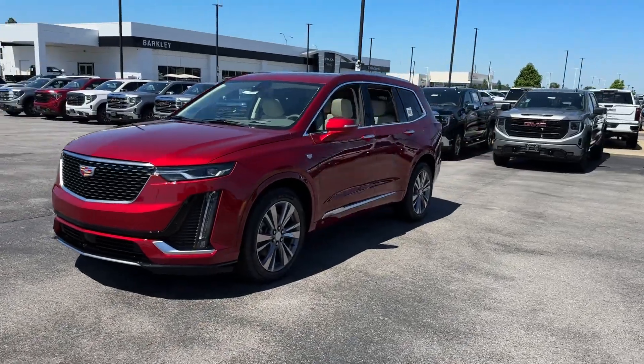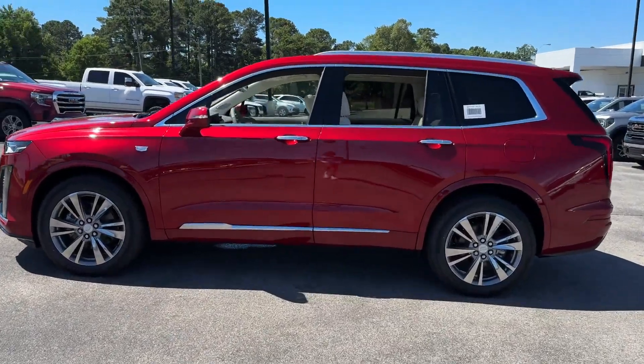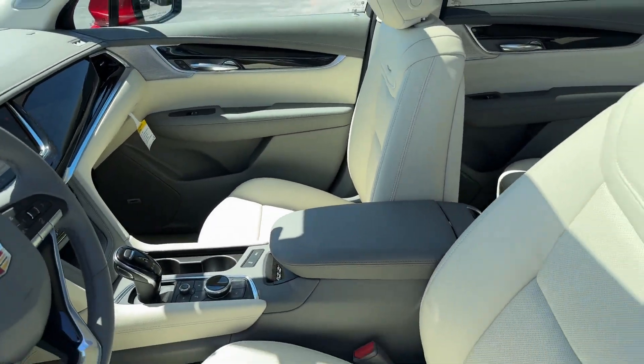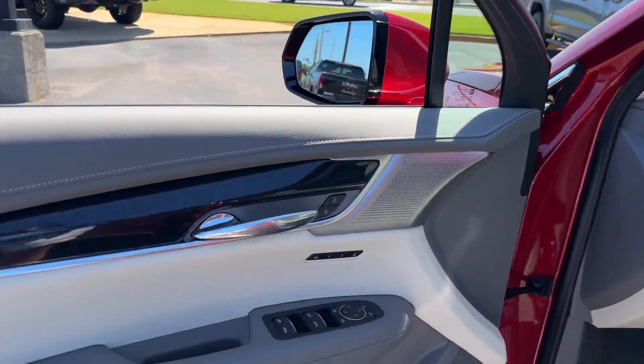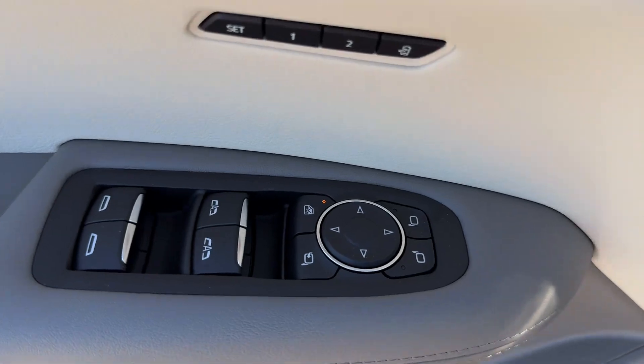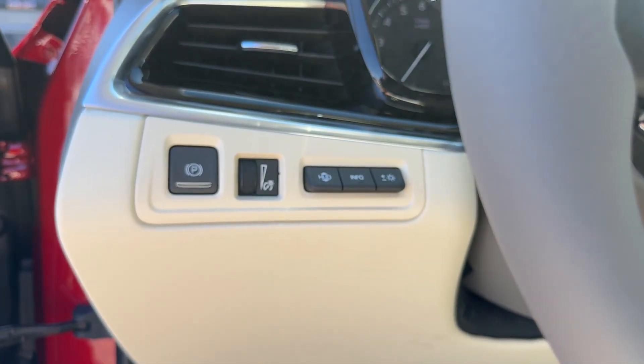It was cleverly designed with details that delight any driver, such as cross-traffic alert, lane-keeping assist, side-view mirrors with turn signals, lane departure warning, Wi-Fi hotspot, satellite radio, navigation, premium sound system, multi-zone air conditioning, and blind spot monitor.